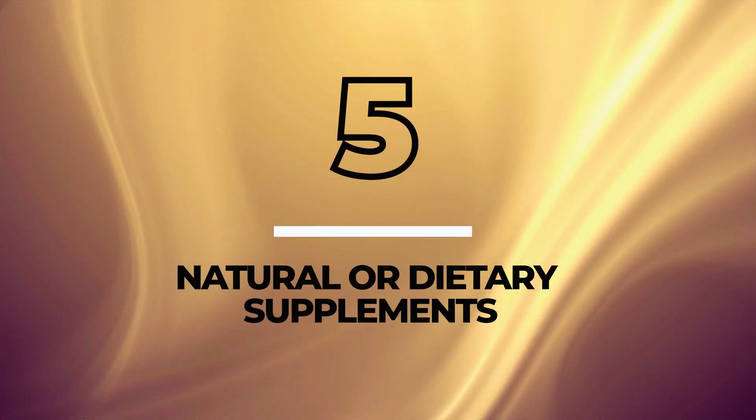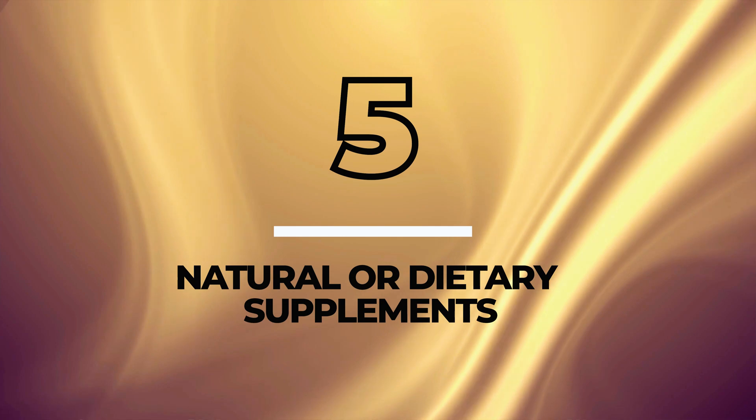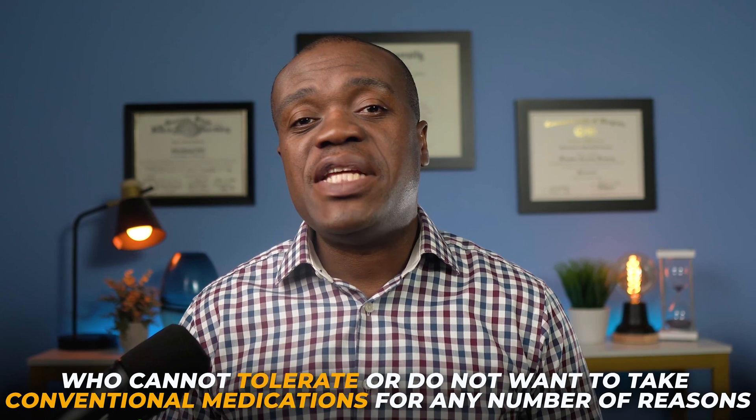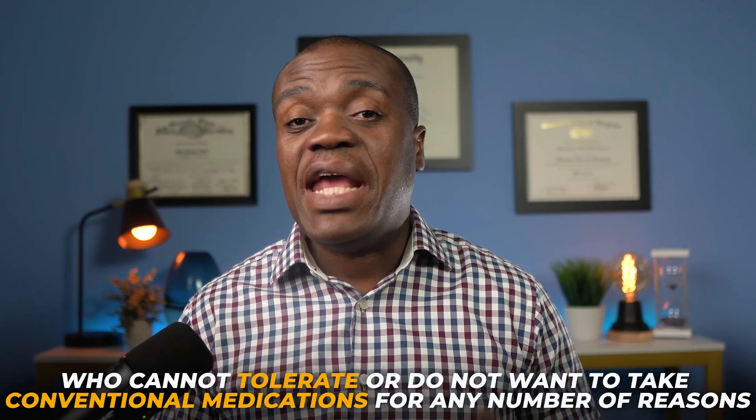Hello, my name is Kueko. I'm a pharmacist. Today I want to discuss 5 natural or dietary supplements that could be game changers for prostate health, specifically for an enlarged prostate or BPH as we call it medically. This may be especially beneficial for people who cannot tolerate or do not want to take conventional medications for any number of reasons. I'll examine the science behind these supplements, explore how they work and review studies that back up some of the claims of these potential benefits.